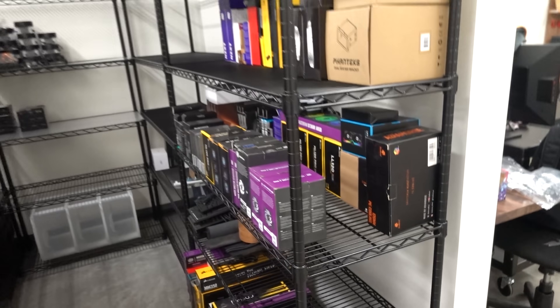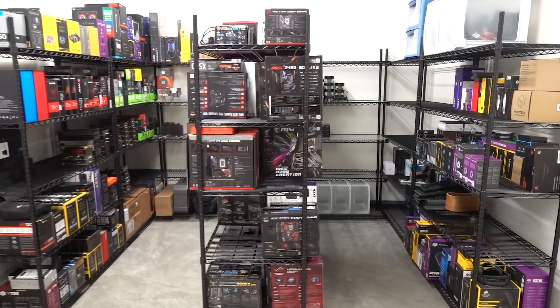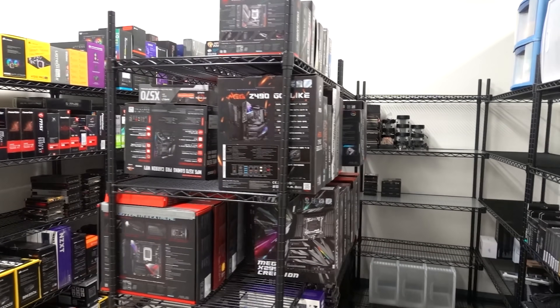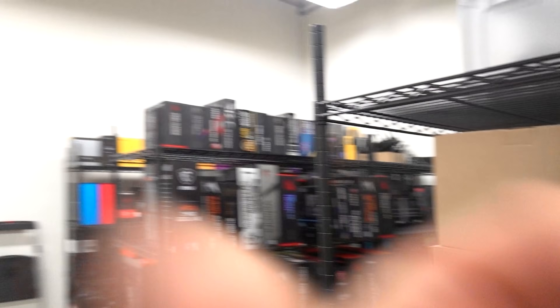And that, my friends, is the new storage area. I thought this was going to take a lot less time than it did, so I am tired and I'm going to end things there. Thank you guys so much for watching this video. Toss a like on it if you enjoyed it, get subscribed for more tech content on the way, and I'll see y'all in the next one.